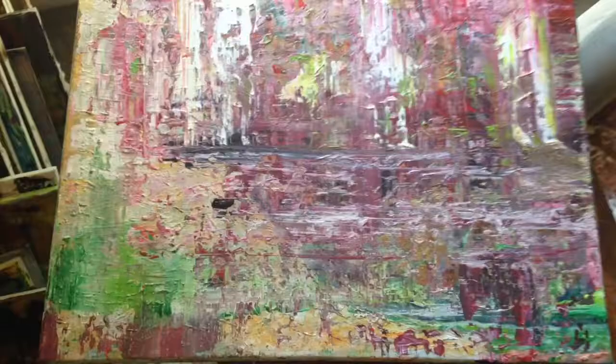Lots to look at there. You can study that for a while trying to figure out what you're looking at. And I like it turned this way. Of course, you can flip the canvas any way you want to — whichever way looks better for you.